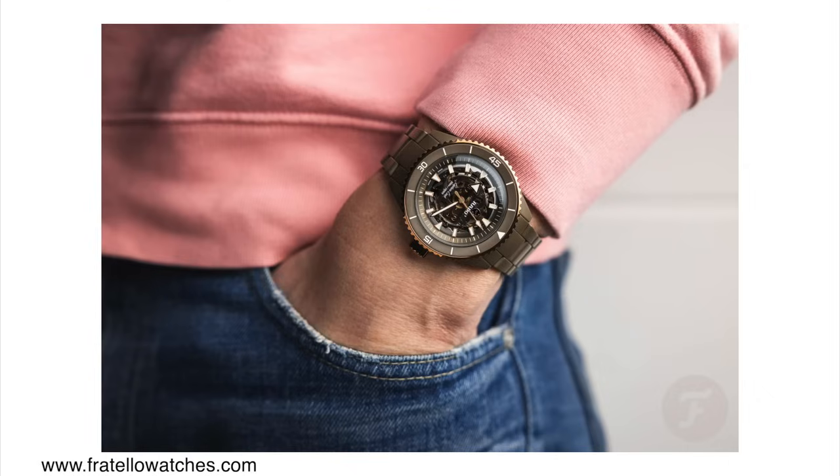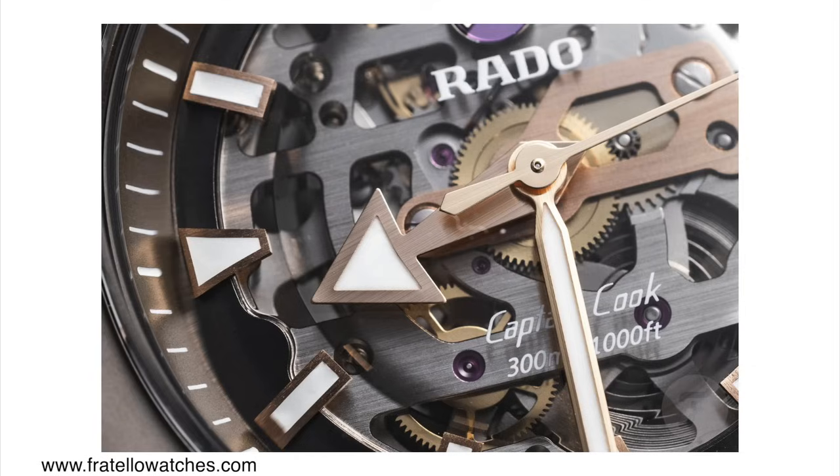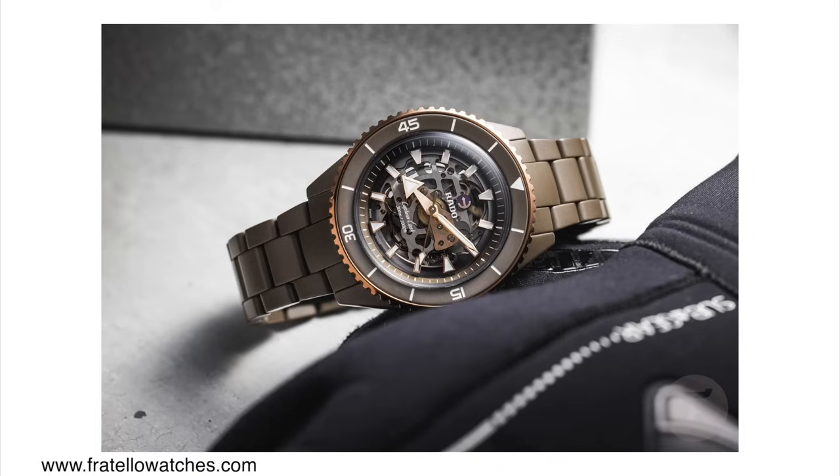Personally I'm not a huge fan of skeletonized dials. If the movement is worth looking at then it can work, but in my opinion on this watch, the Rato Caliber R808 is not a particularly beautiful movement to look at. So I'm not a huge fan of the skeletonized version — but hey, to each their own. These watches come in at around 5,000 US dollars, so you really have to love this watch to want a ceramic case, ceramic bracelet diver at that price point.